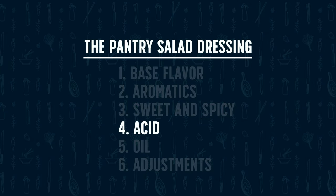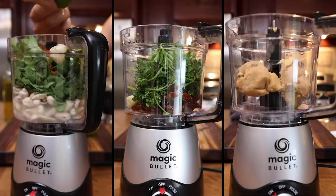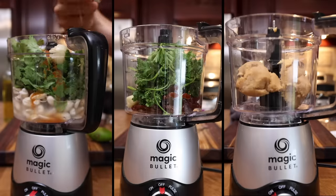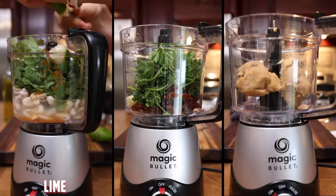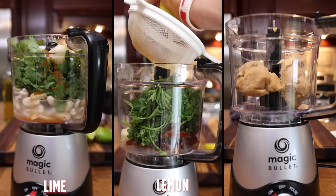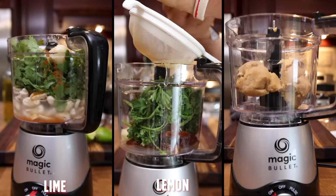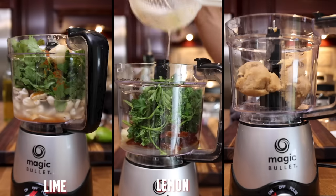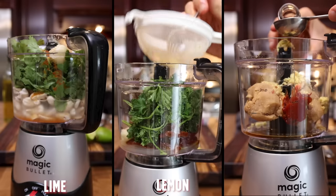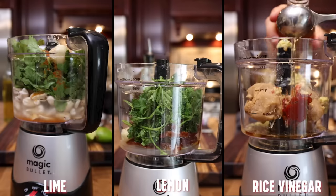Round four is the acidic element, which is mandatory — you need that acid to really make your salad dressing pop. For dressing one, I'm going in with the juice of one whole lime, which pairs nicely with those Mexican flavors like cilantro and cumin. For dressing two, the juice of one lemon — make sure you strain out the seeds because blending lemon seeds adds a lot of unwanted bitterness. For dressing three, I'm building on those Asian flavors and going in with some rice vinegar.